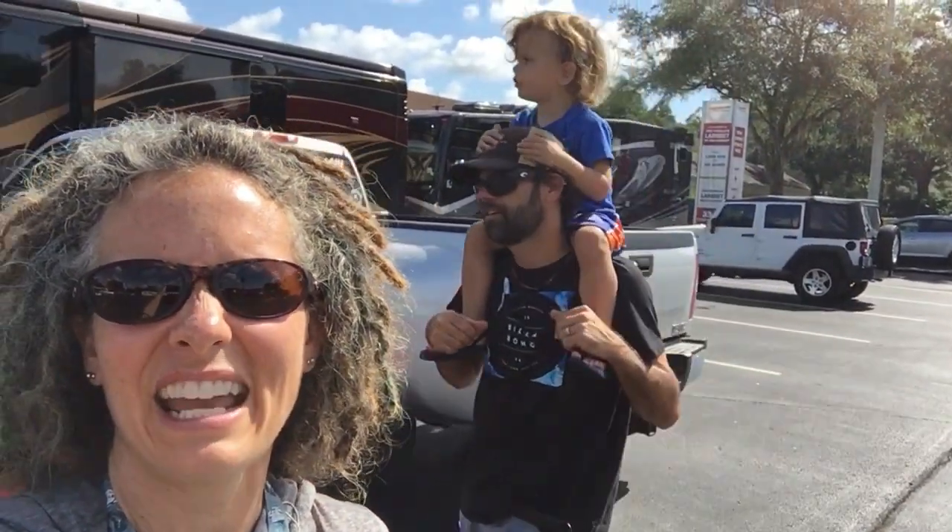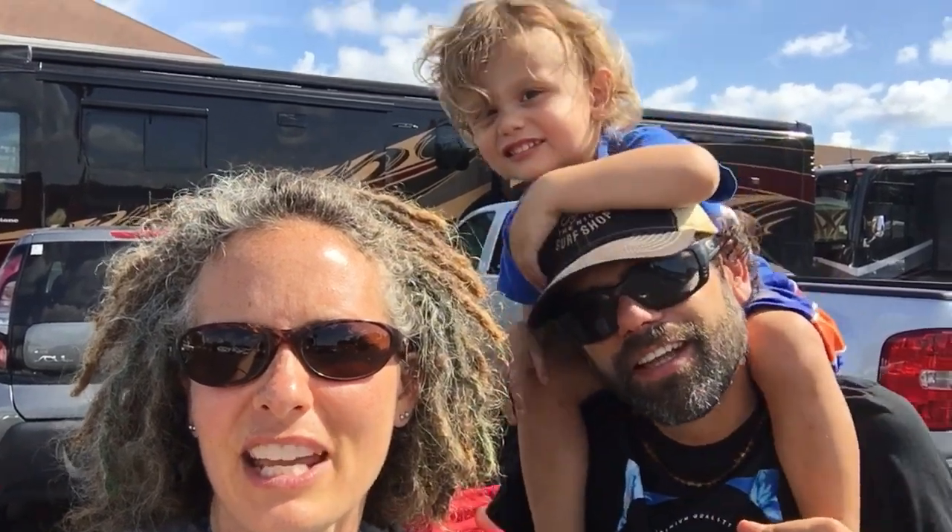We made it. There is our truck. Look where we are — the Lazy Days RV Resort in Tampa, Florida. I believe the biggest in the world, actually. There is Willem and Dad. Let's go inside and see if they have the fifth wheeler of our dreams.